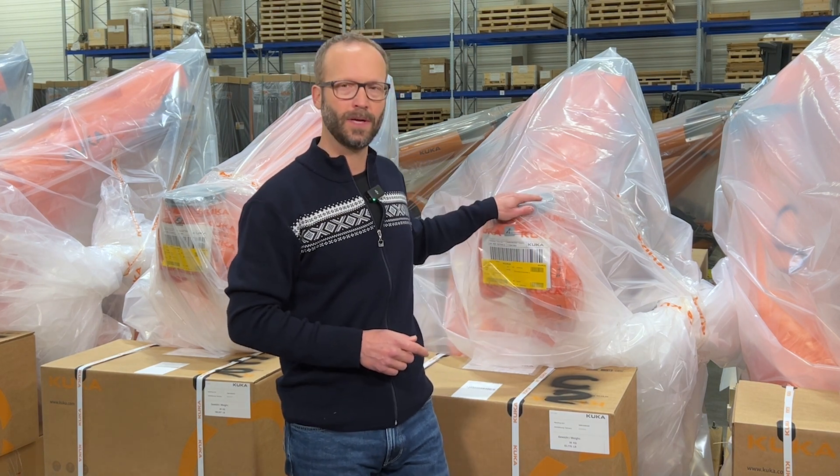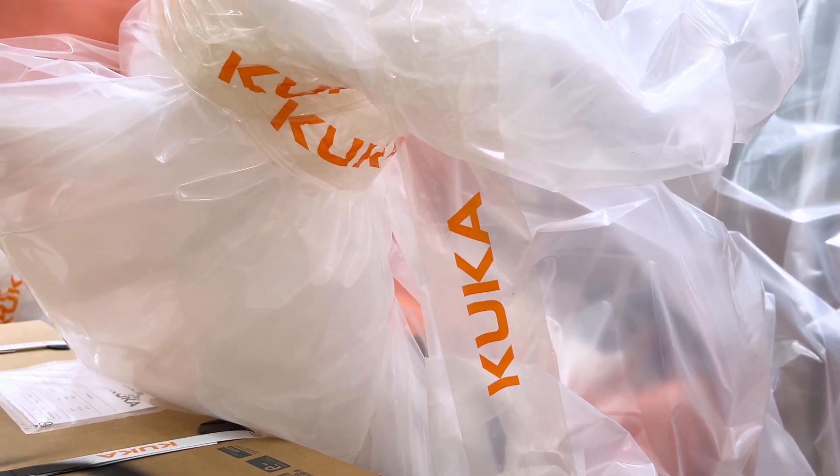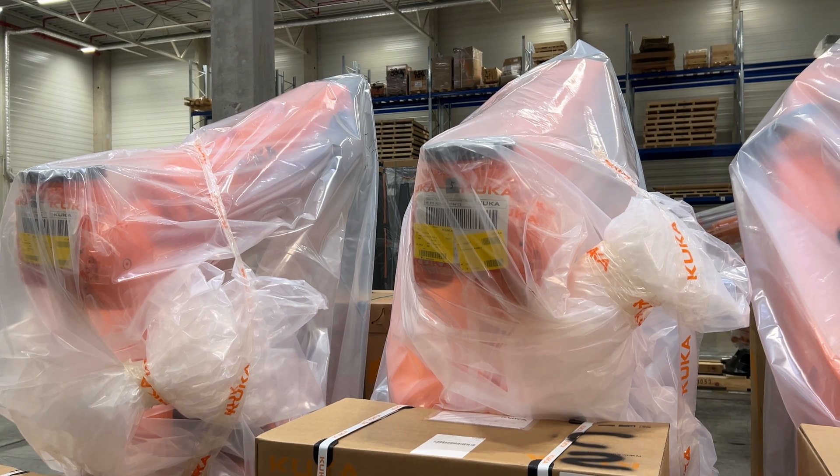Since May of last year I have been gradually replacing the aluminium composite film with a new and special polyethylene film. This new material is absolutely sufficient for our almost completely painted robots. It ensures that our products arrive safely at the customer's premises and it is fully recyclable.